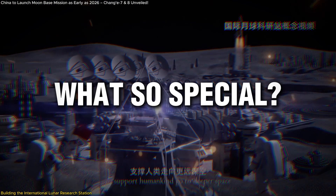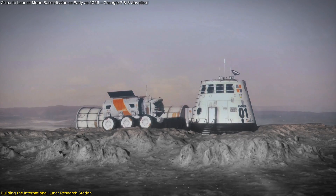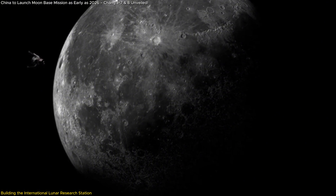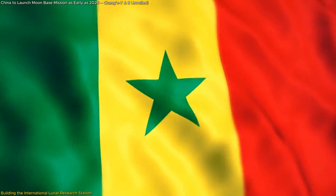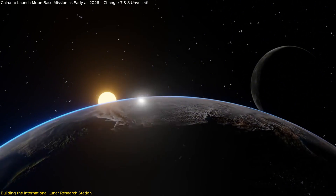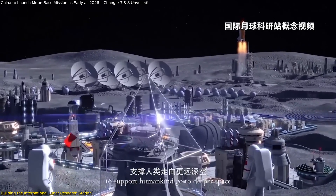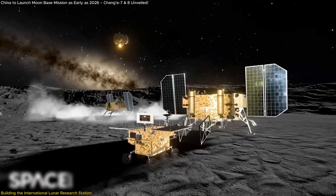What's special about this first phase? It's not just a scientific outpost. The station will form the backbone for future lunar missions, both manned and unmanned, serving as a hub for global space exploration with potential for collaborations from around the world. Countries like Russia, Venezuela, and even Senegal have already joined the initiative, contributing to what is shaping up to be a truly international effort. China and its partners are essentially building the infrastructure for all future lunar missions, providing a centralized base from which other countries and companies can operate.